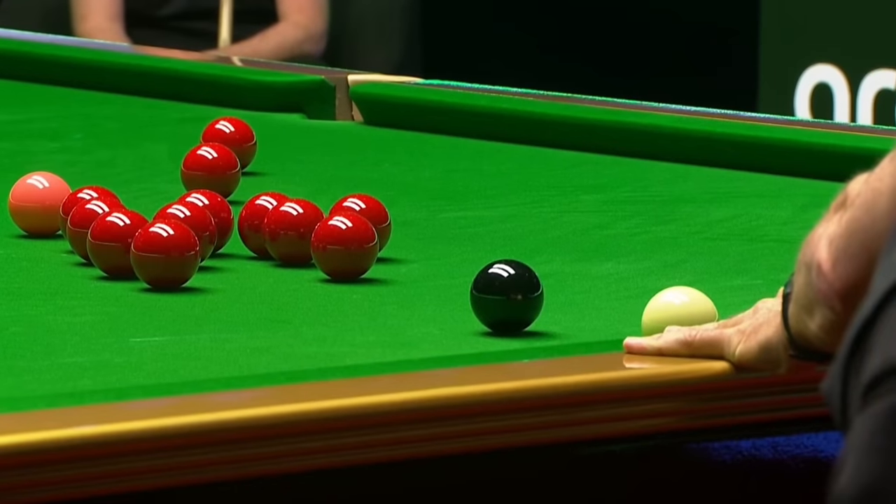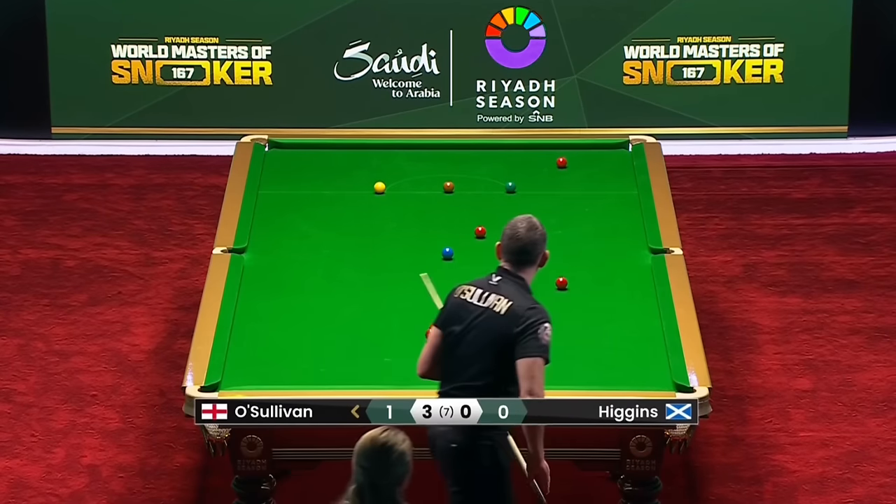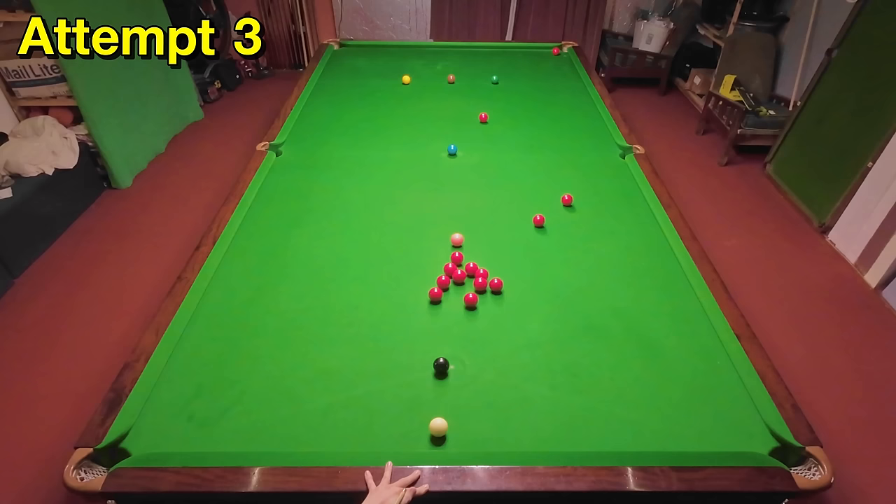Ronnie O'Sullivan plays a length-of-the-table plant to knock in a red that's over the corner pocket. Not only is this a good shot because he manages to hold for the black, but what this doesn't show is how difficult it was to find this shot in the first place, as he was in a lot of trouble and the correct shot wasn't obvious.